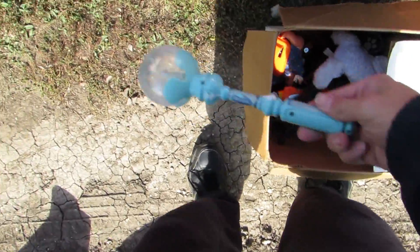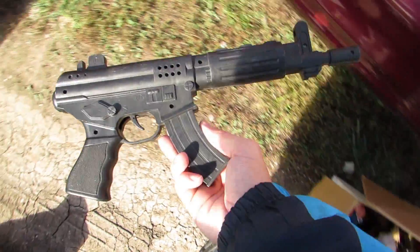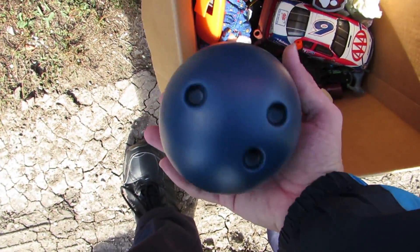We got a lightsaber — is that what you call it? I don't know. And we got a magic wand. And we got — oh, no way! And we got another one. Whoa, that one looks so real, that's a cool one right there. We got a cow and we got a bowling ball.